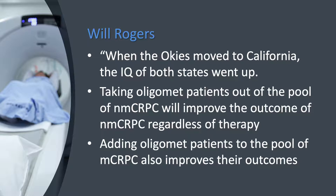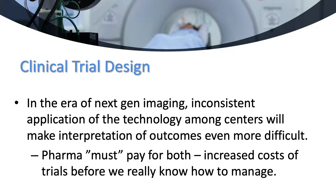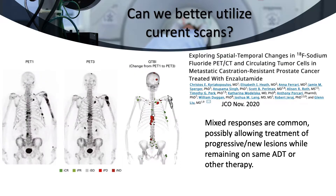These new scans also play havoc with trying to retrospectively look at newer therapies like second-generation antiandrogens, abiraterone, or oligometastatic treatment. The Will Rogers phenomenon means that these scans will make all newer studies look better than the old ones on which drug approvals have been made. A change in clinical trial design in the era of next-generation imaging, and inconsistent use of the technology among centers, will make interpretation more difficult. Thus, pharma will have to pay for potentially both standard imaging and new imaging as these techniques are approved. Further, we can gain a lot of information from just better use of the older techniques.